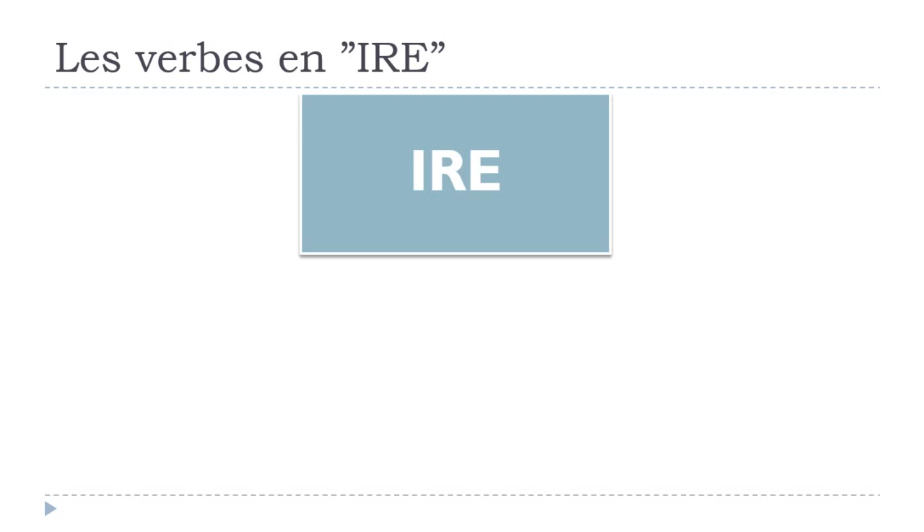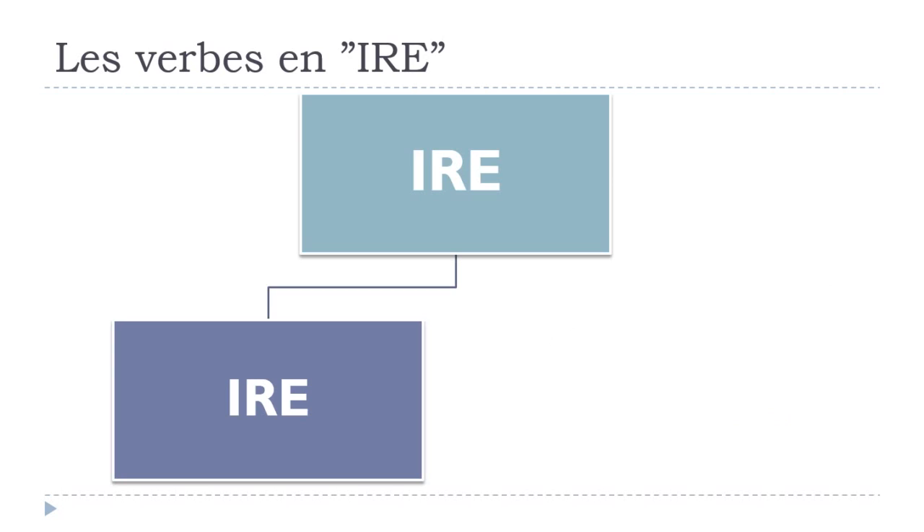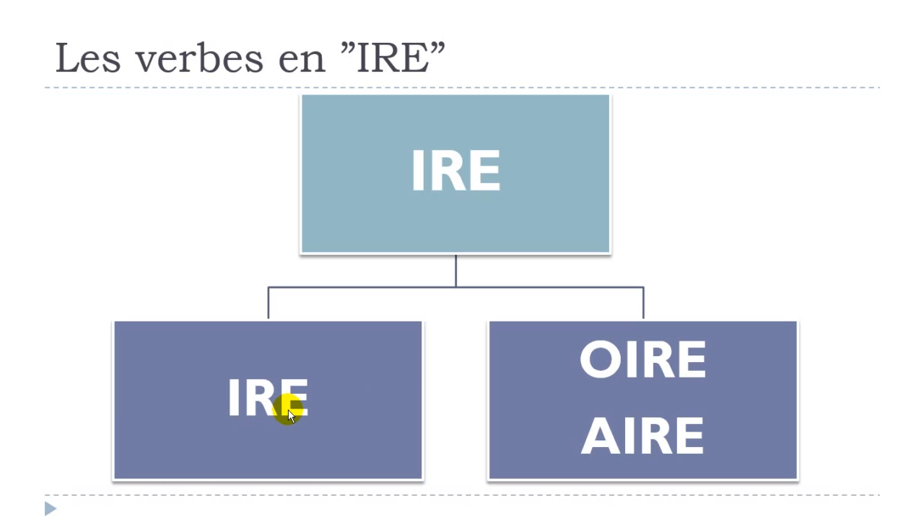I thought it would be more logical to put them in two groups. The first one is IRE, and the second one covers the verbs ending with OIRE or AIRE. My advice for this video is to probably make a list on your own and try to learn them by heart, because it will be the only way to actually remember them. So let's start with the first group, IRE.